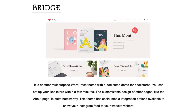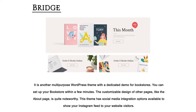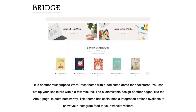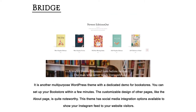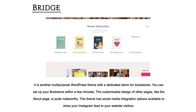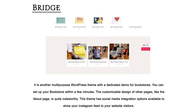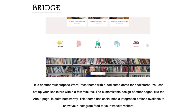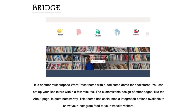Bridge — it is another multi-purpose WordPress theme with a dedicated demo for bookstores. You can set up your bookstore within a few minutes. The customizable design of other pages, like the About page, is quite noteworthy. This theme also has social media integration options available to show your Instagram feed to your website visitors.